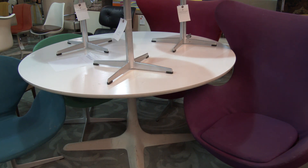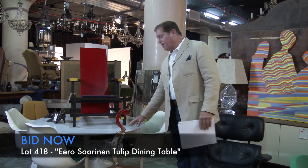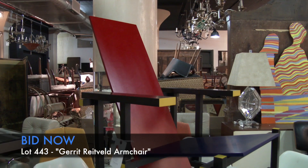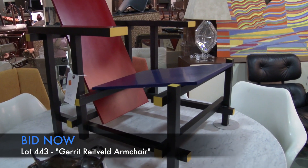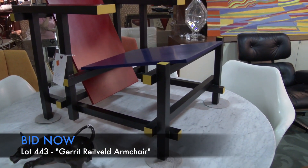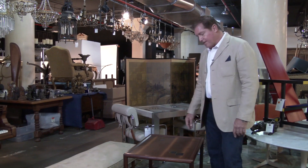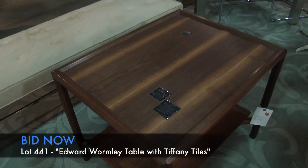In this section of the gallery we have an Eero Saarinen dining room table and set of six chairs. On top of the table we have a wicker-filled chair — an example of a chair produced in 1917. Also here is a great example of an Edward Wormley side table with Tiffany tile insets.